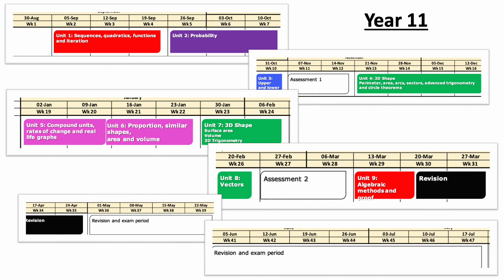We then further look in the spring term at compound units, including rates of change in real-life graphs and applications of maths to measures and real-life graphs. This is further developed into concepts of proportion, similarity, and area and volume. We then develop this explicitly into formulas for the volume and surface area of 3D shapes, and look at 3D trigonometry as well.